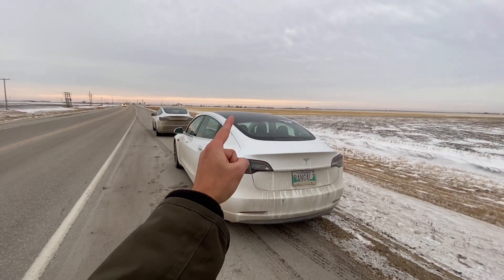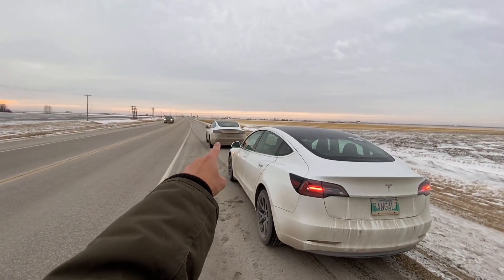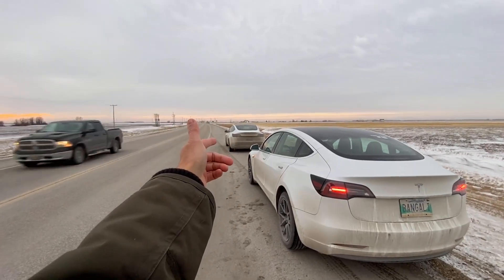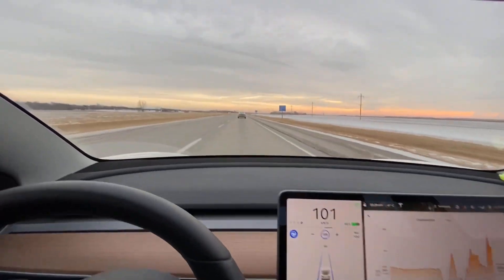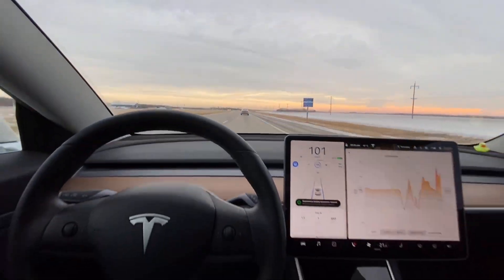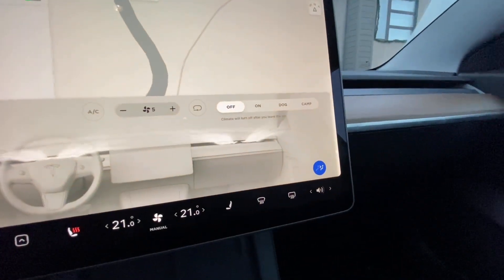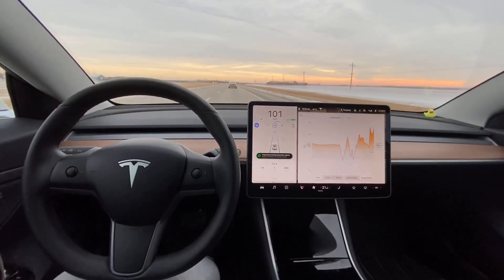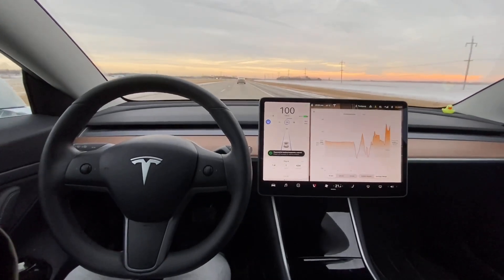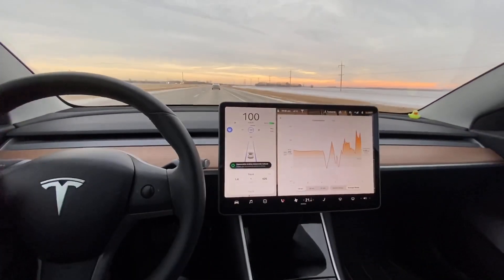That is my 2020 Tesla Model 3 without the heat pump and that is the 2021 Tesla Model 3 with the heat pump. In this video, we are going to drive both Teslas with identical speeds on the highway and also identical climate control settings to see which one is more efficient. And if you think the answer to this question is obvious, you are in for quite a shock.